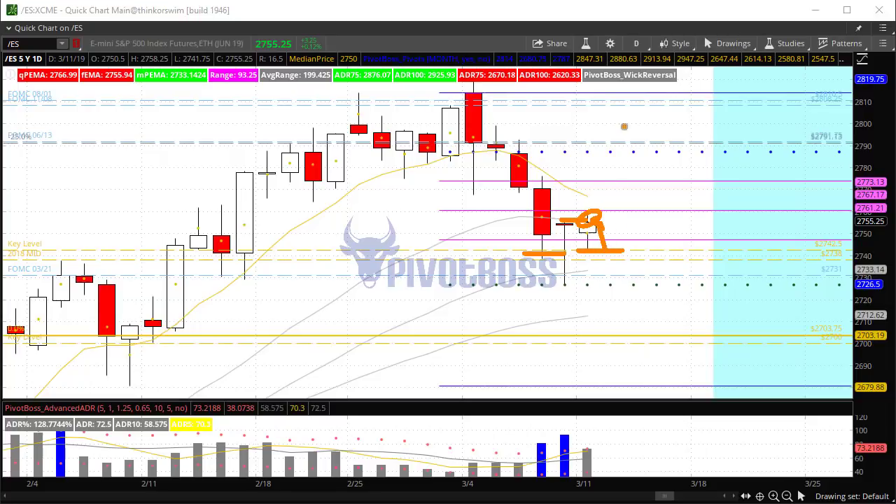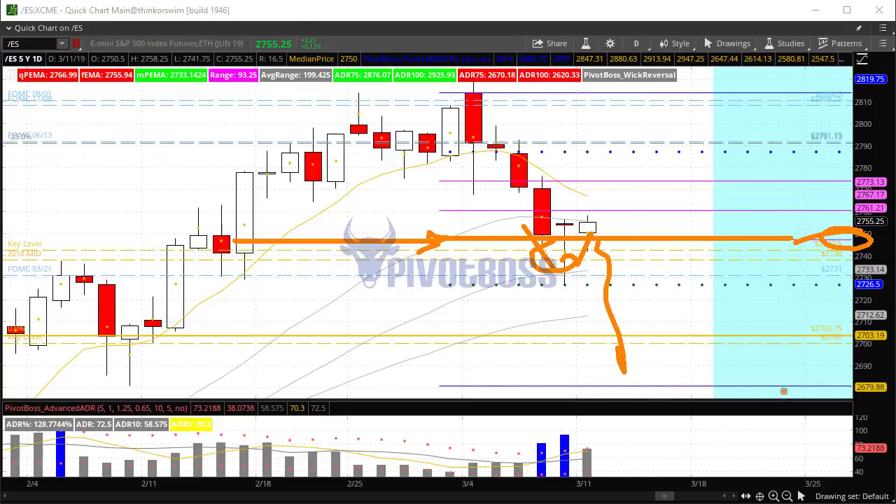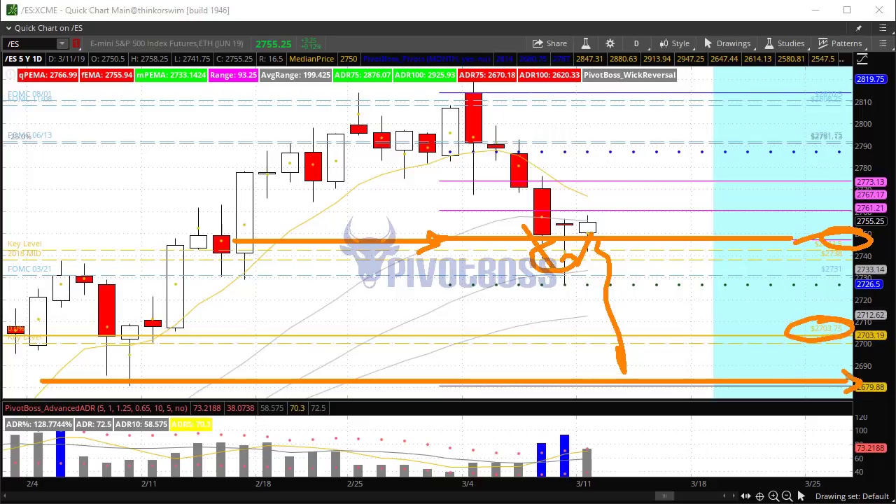If price cannot find acceptance above 2760 or so, we could begin to see some weakness back toward the day's low. If price can find acceptance above 2760, that opens up some strength for the week and we may be looking at a bounce back toward the previous month's close — that's the midpoint at the 47's. On a closing basis, if we cannot hold above 2747, that opens up a move back down toward the next major areas of support below 2700 and 2680.